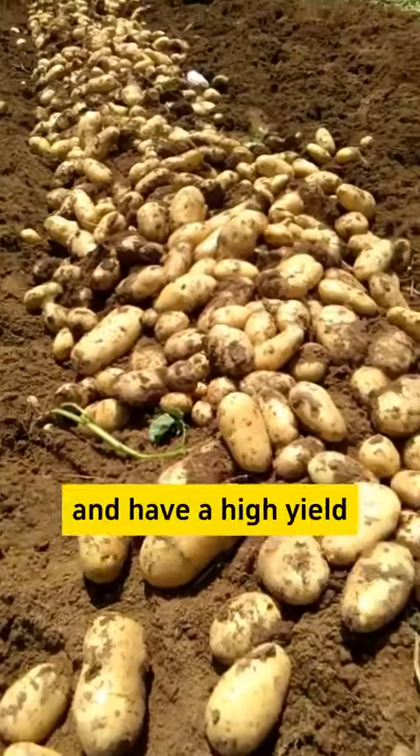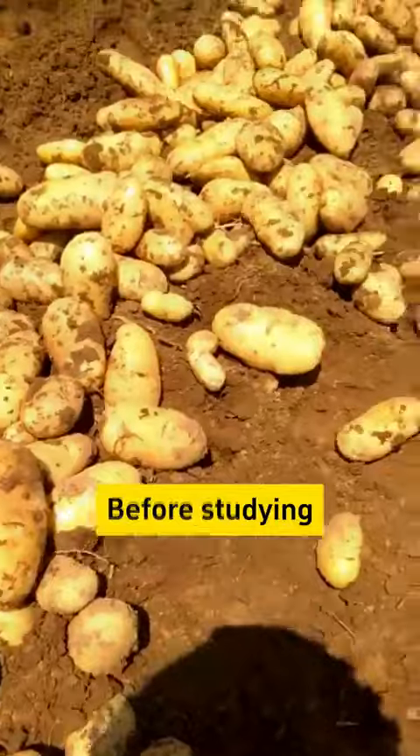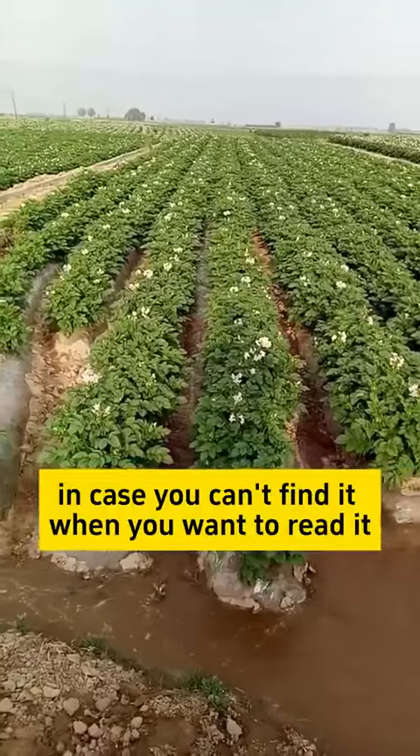If you want the potatoes to grow well and have a high yield, you must learn this little trick. Before studying, everyone can like, follow, and bookmark it first, in case you can't find it when you want to read it.